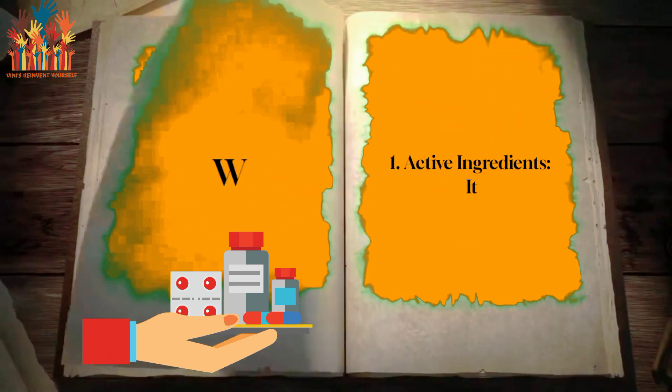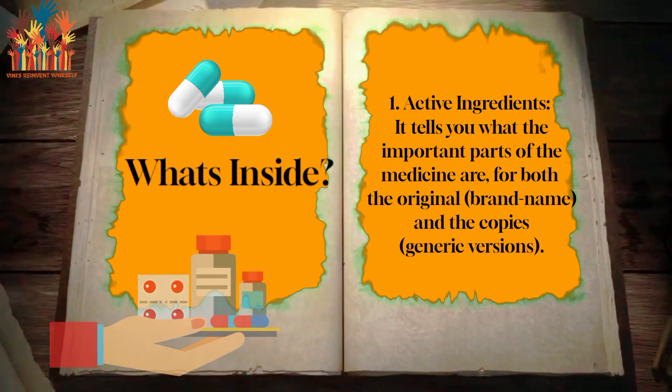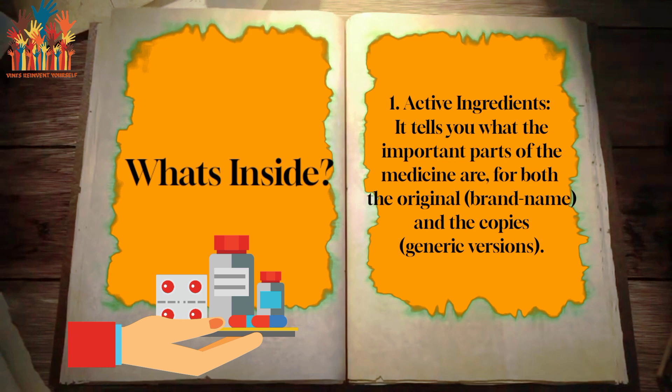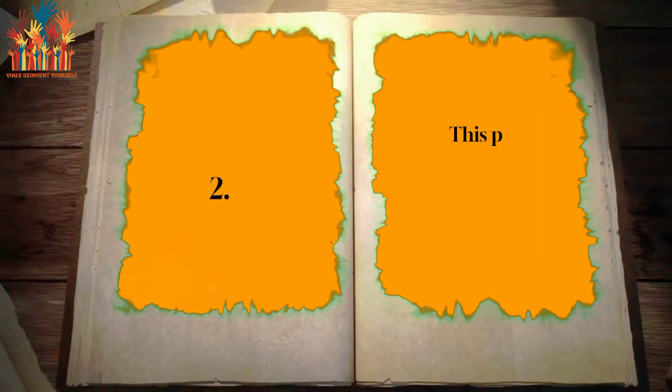What's inside? First, active ingredients: it tells you what the important parts of the medicine are, for both the original brand name and the copies — the generic versions.